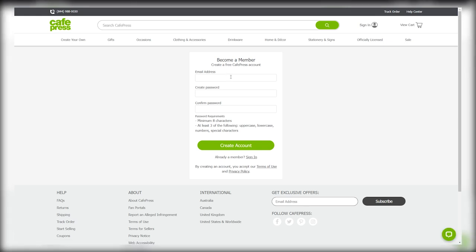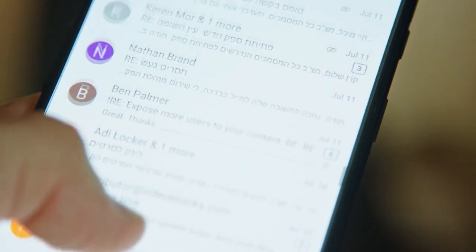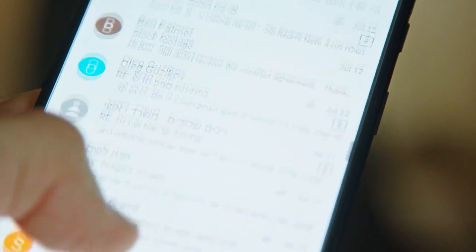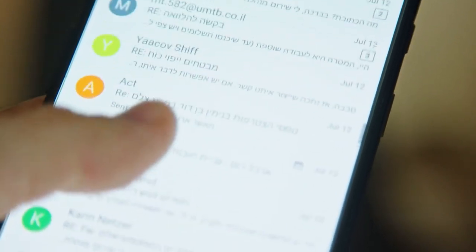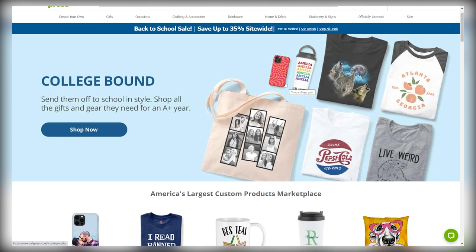Just enter your email address, password, and then click on 'create an account'. From there, you need to come over to your Gmail account, find and open a message from CafePress that looks like this, and then click on the link to activate your account. Now I'm going to log into my account so I can show you what you'll come across when you do that as well.